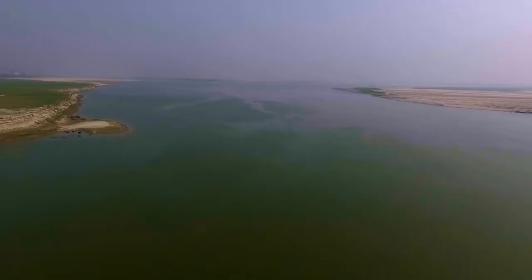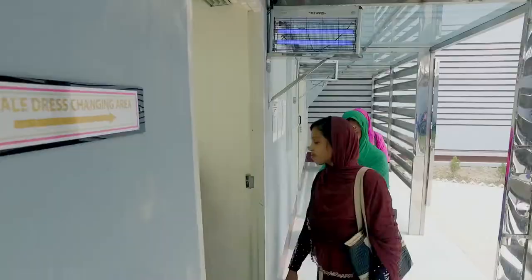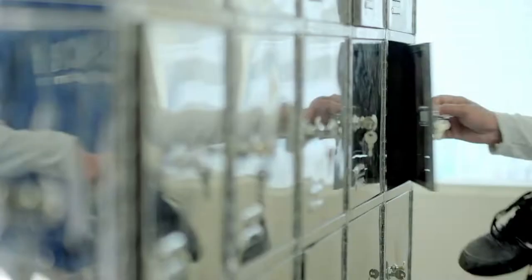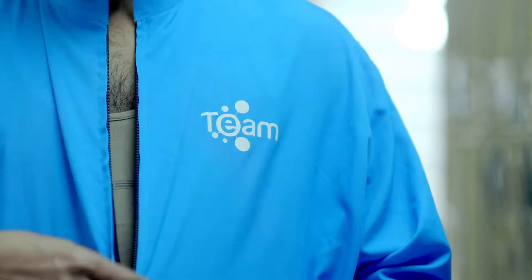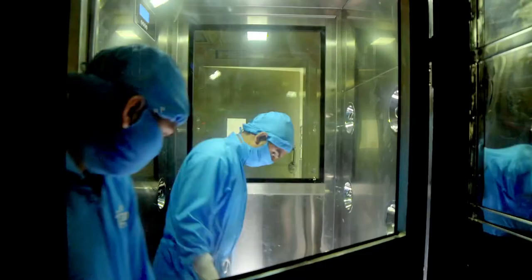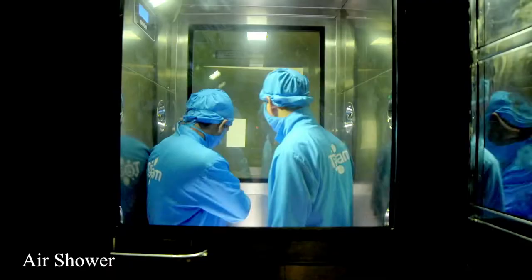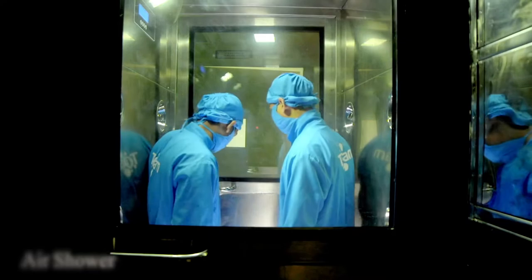Located in the scenic city of Rajshahi, Team Pharmaceutical's manufacturing site is striving to meet the standards of a modern pharmaceutical manufacturing plant. The plant is equipped with multi-layered latest environment controlling systems with CGMP model machineries, starting right at the point of entry into the main manufacturing plant.